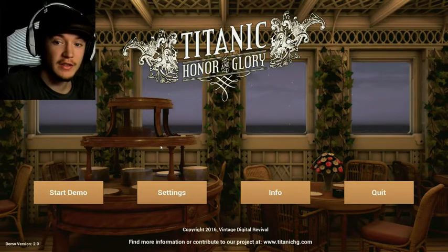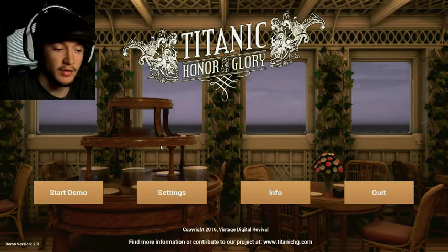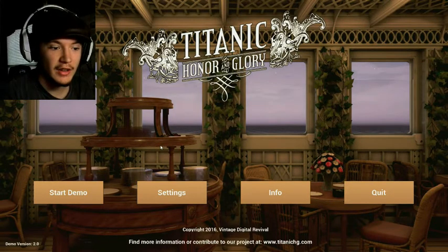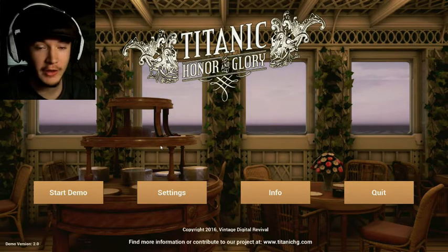Hello everybody, my name is TitanicElvis77 and welcome to Titanic Honor and Glory, Demo 2. This is the second demo they put out of the Titanic ship that I told you all about in the previous Titanic Honor and Glory video.